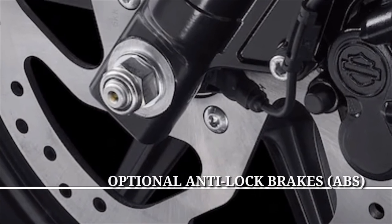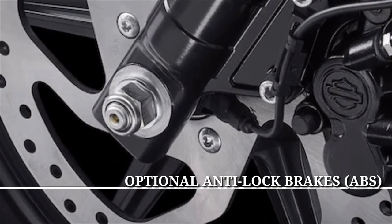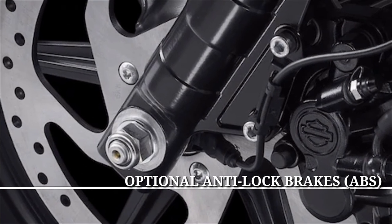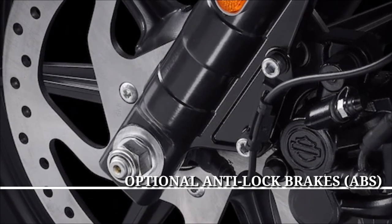Optional Anti-Lock Brakes (ABS). The sophisticated factory-installed ABS gives you confidence in the saddle, knowing your bike's going to behave when you need it.